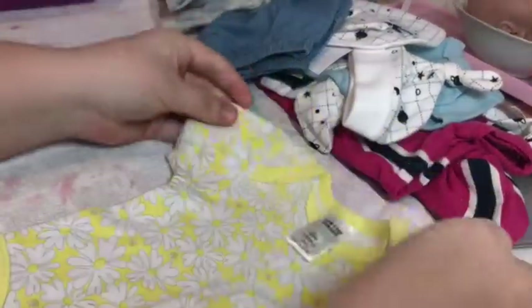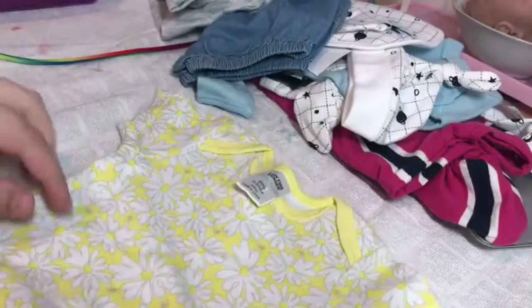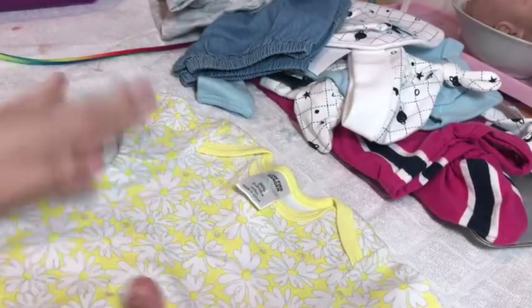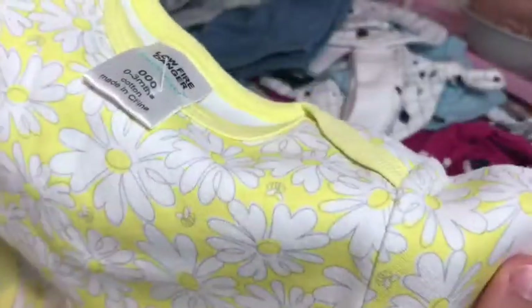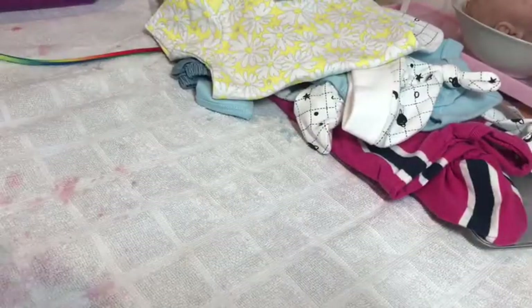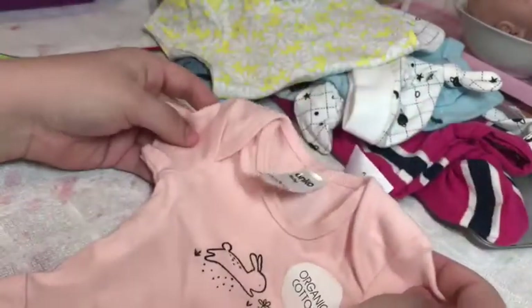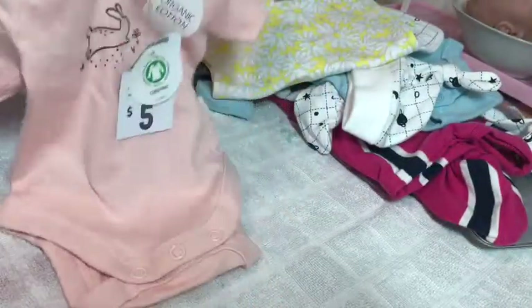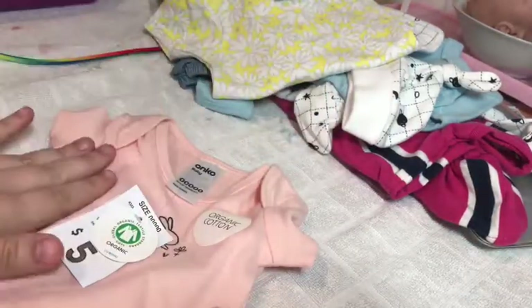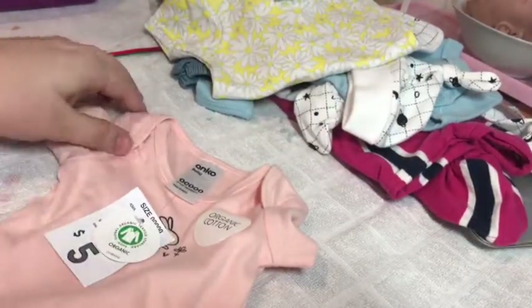I then got this little romper because I'm working on a doll called Sunny, and you know — sunflowers — so I thought that'd be really cute for her. It's brand new, doesn't even look like it's been worn, so that'll be perfect. And then back at Kmart I got this little organic cotton size 000 onesie, which was five dollars. It's really cute — I've now got a white one and a pink one.